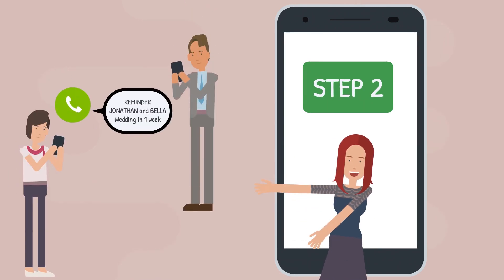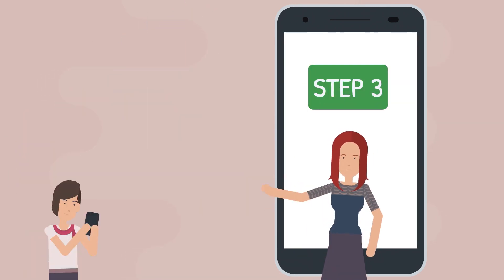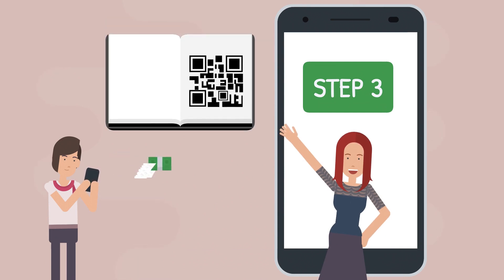Step 2: RSVP now including the reminder using WhatsApp or mail. And Step 3: Guest book with QR.